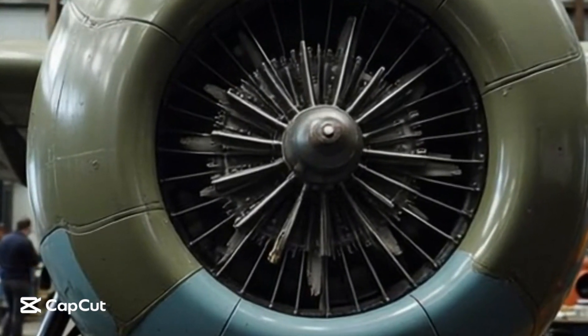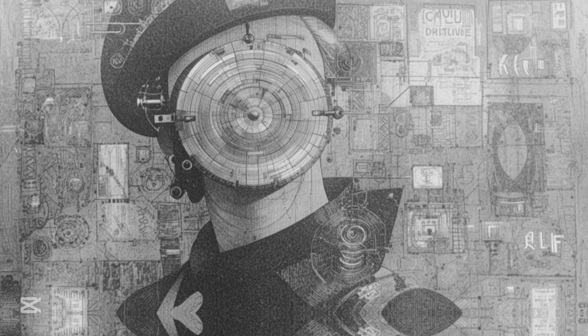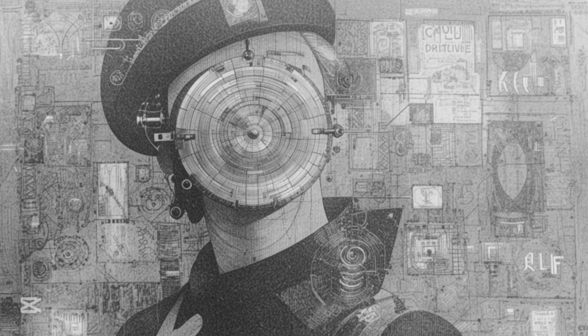The Supermarine Spitfire, an iconic fighter plane of World War II, was celebrated for its speed, agility, and combat prowess. Pilots adored it, and the public saw it as a symbol of Britain's resilience.